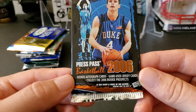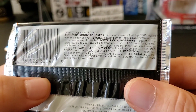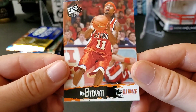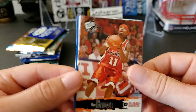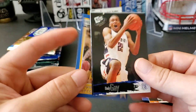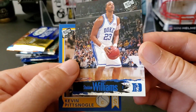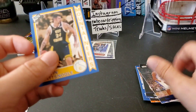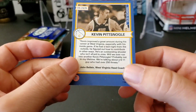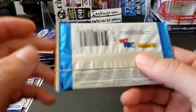Alright, 2006 Press Pass — you can find autograph cards, game-used jerseys, all that fun stuff. Let's see: D. Brown, Rudy Gay, a blue parallel of Sheldon Williams — not numbered or anything — a Mountaineers Kevin Pittsnogle. Anyways, Press Pass, enough said. Let's do this Panini Complete pack — these things are really not that great either.